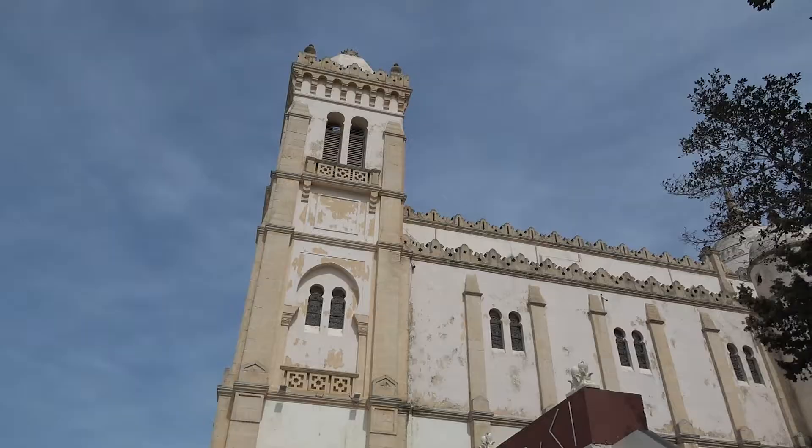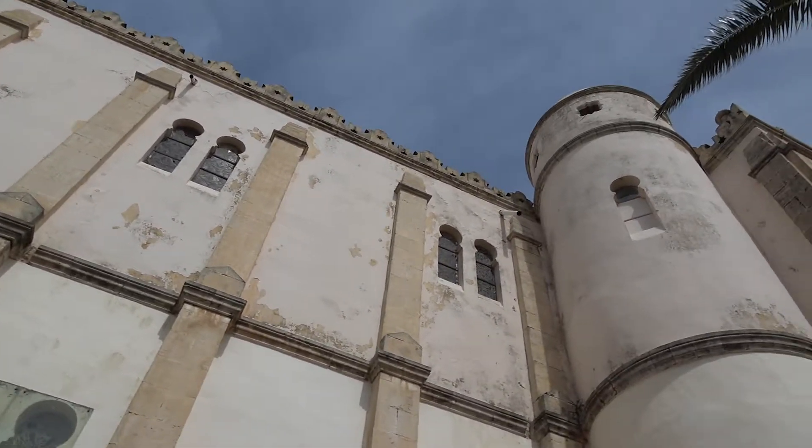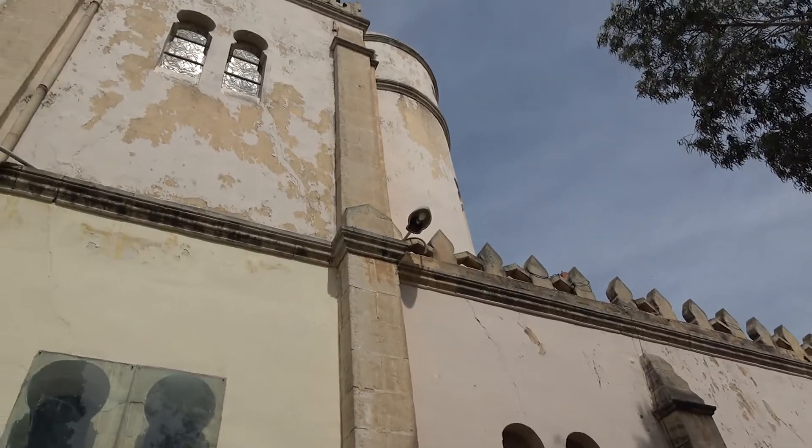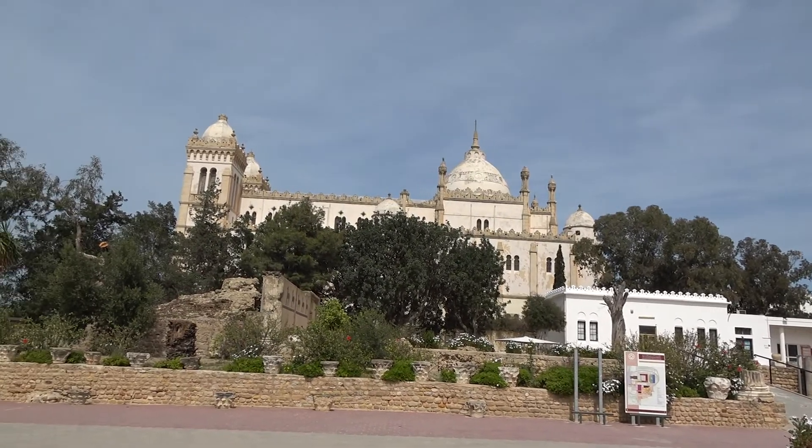This is built right on Byrsa Hill and there's so much more to see. We're not actually leaving the location yet — we're going to see our next set of ruins from an even further and more ancient time. We're going to go into the Carthage Museum, take a look around, and then look at Punic ruins, all located in this same area.